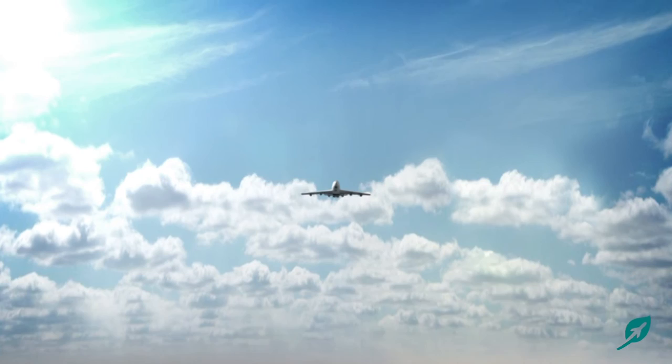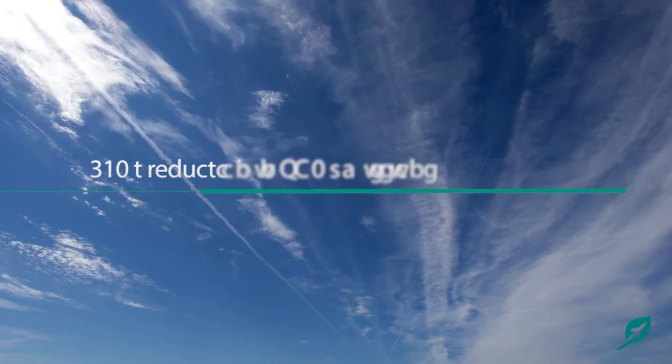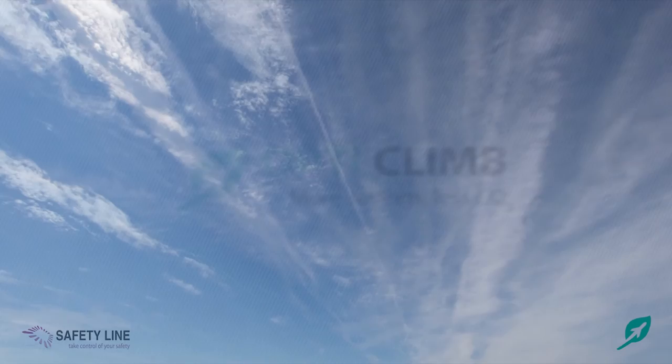The results speak for themselves. An airline which operates 1,000 flights per day will save 100 tons of fuel and reduce CO2 emissions by 310 tons. This represents a 2% fuel savings for an airline.